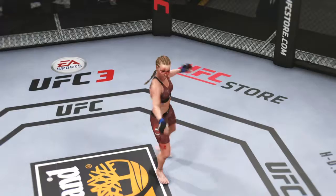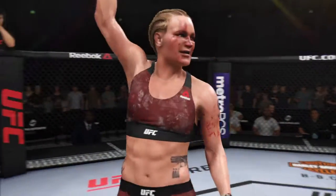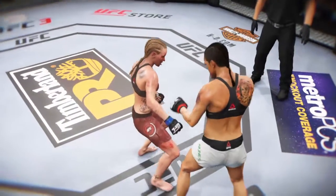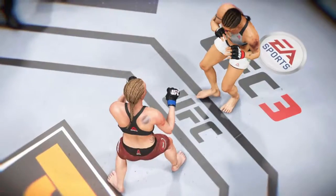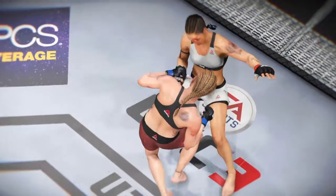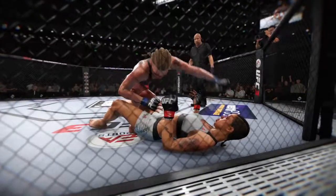So just before the round ends, she lands a huge shot, drops her opponent. The referee wisely jumps in to stop the action right there — maybe her opponent was looking forward to that next round and didn't think she was really gonna go for it. She went for it and gets the biggest win of her UFC career here tonight. Let's take a look at that again. Check it out again.